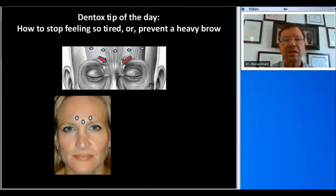The way to treat that is obviously to also inject those patients in the glabella. We will show you how to treat the frontalis and the glabella at the Dentox online hands-on program.